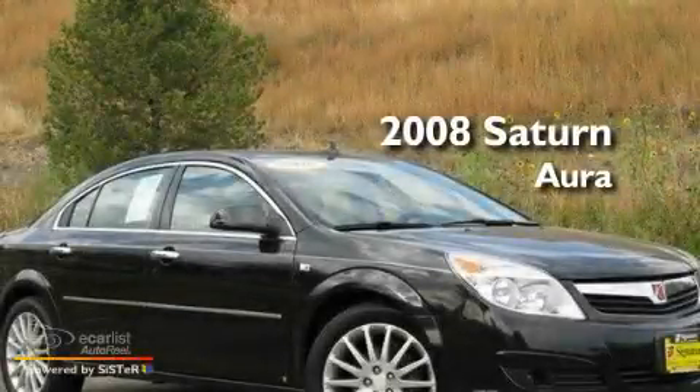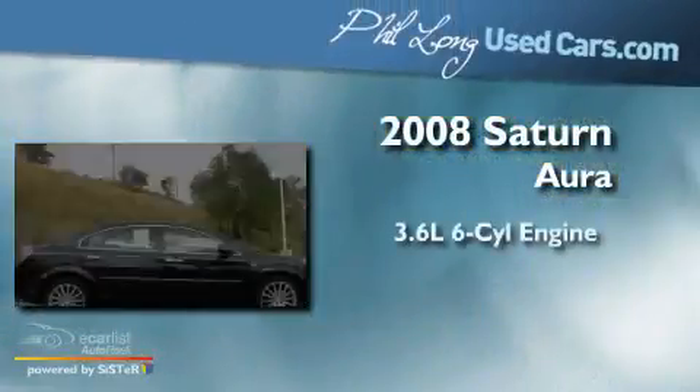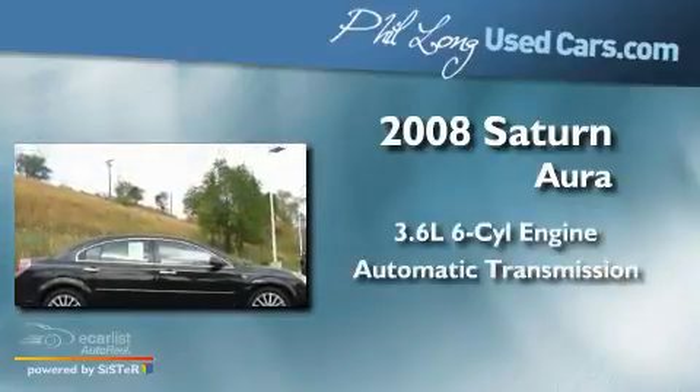This is a 2008 Saturn Aura. It has a 3.6-liter, six-cylinder engine and an automatic transmission.